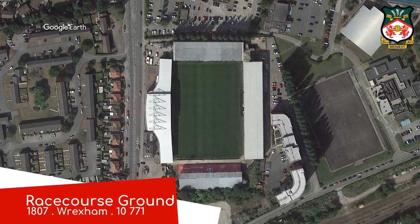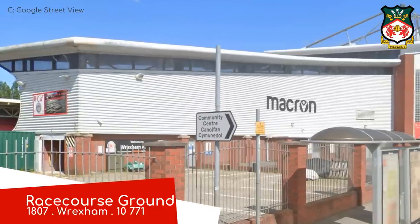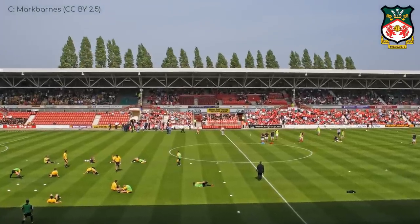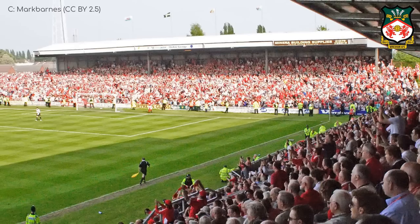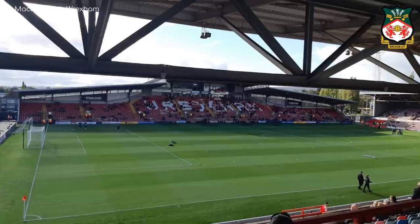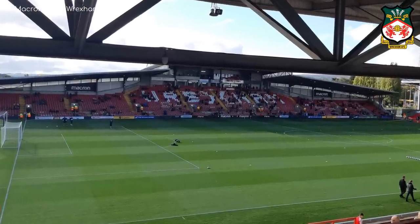Racecourse Ground, Wrexham. This is actually in Wales, which makes the National League an international league — but also a domestic league, because you can have a country within a country apparently. It is a ridiculously old stadium and does have some older features, the terrace stand known as the Kop in particular. But for me, the standout is the Macron stand, which is built in a distinct style.